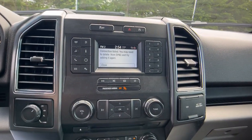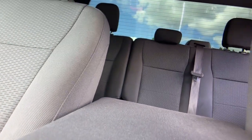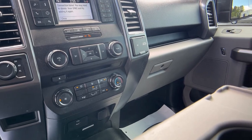Turbocharged engine, keyless entry, bed liner, remote engine start, heated mirrors, fog lamps, V6 cylinder engine, four-wheel drive, satellite radio, backup camera.